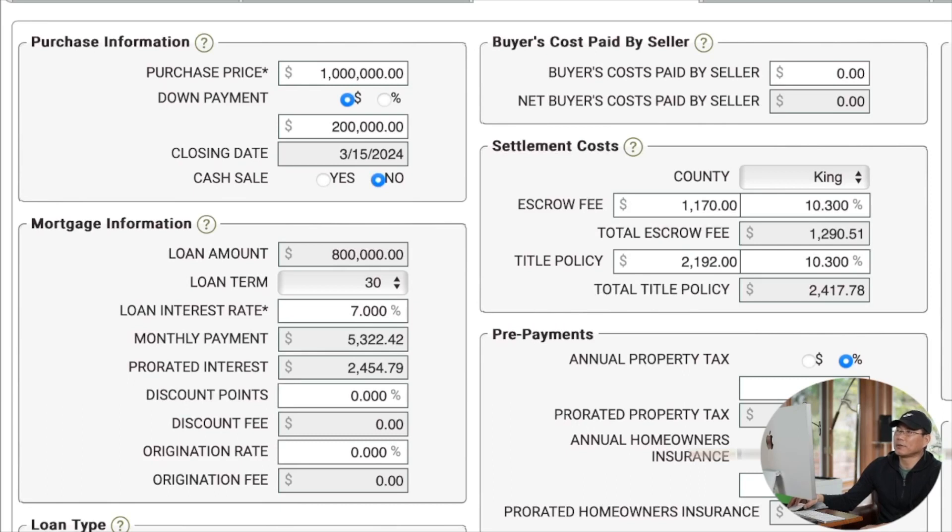Purchase price是100万，首付down payment是20万，也就是20%的首付。Closing date过户日期定为3月15号。这是贷款的例子，贷款数额80万。Loan term以30年贷款期限为例，贷款利率设为7%。